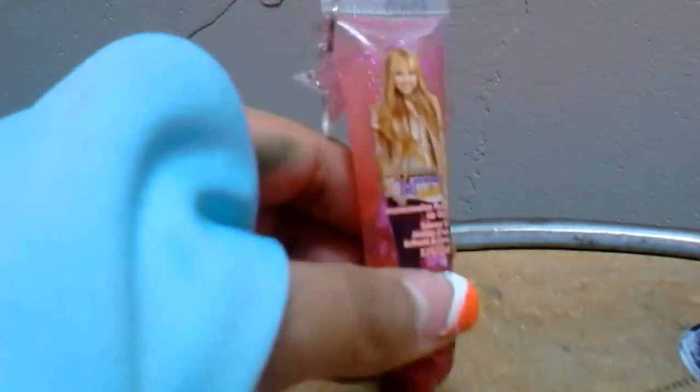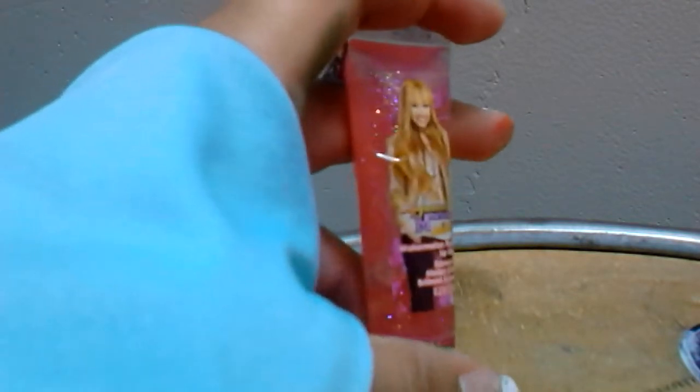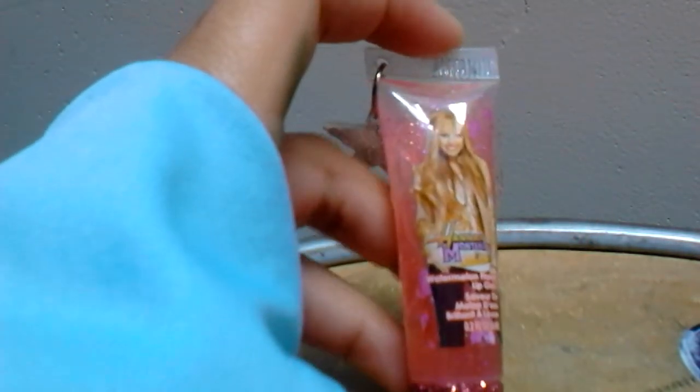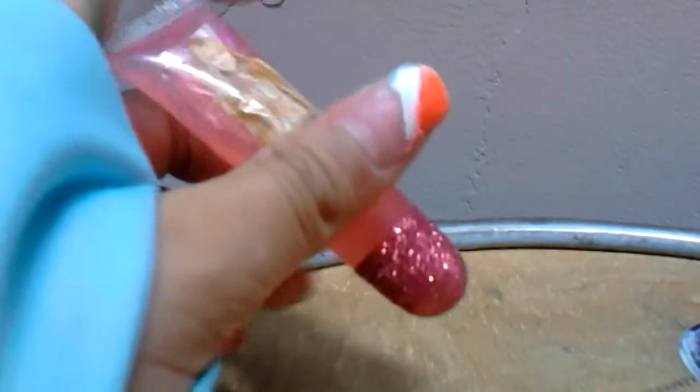Then there is another lip gloss but this one's a pink one and it's also really sparkly. It's the same design, just different colors and a different picture. This one is watermelon flavored and it is really cute, and the cap is also really sparkly.